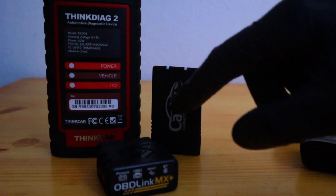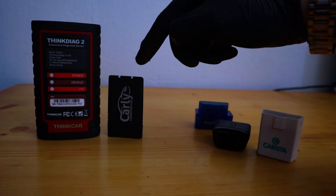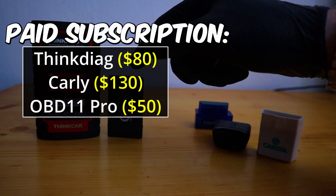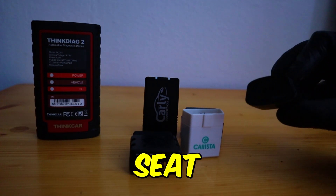This is the more expensive group. All of them cost from $120 to $180. And Tingdiak and Carly also require paying a yearly subscription fee — Tingdiak $80, Carly around $130. Next is the vehicle coverage. OBD11 only works on VAG vehicles, which is Volkswagen, Audi, Skoda, and Seat.